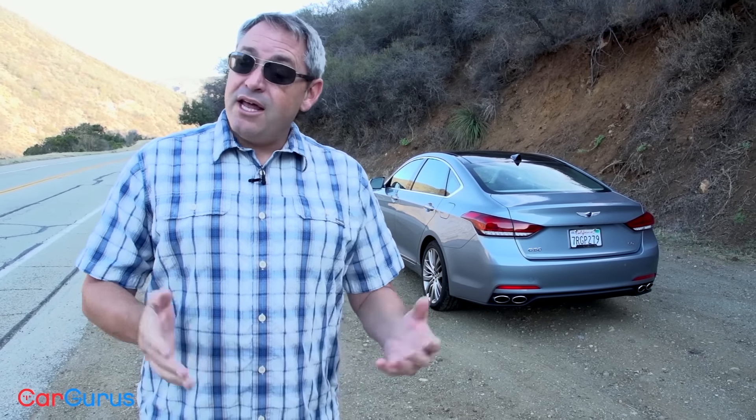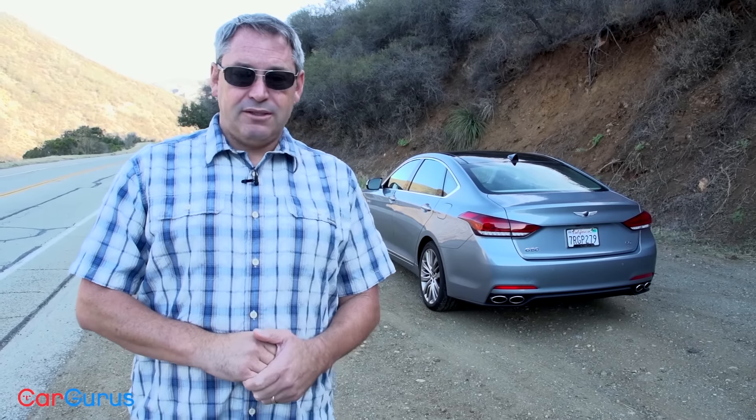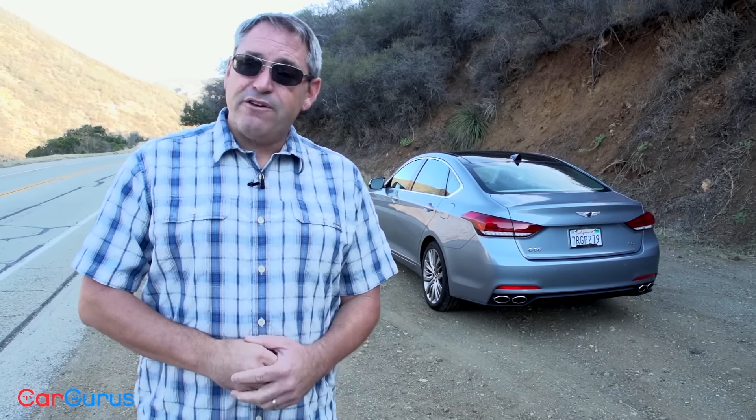For more details about the G80, be sure to check out my full review on CarGurus.com. If you found this review helpful, please share this video and subscribe to our YouTube channel. For all of us at CarGurus, thank you for watching.